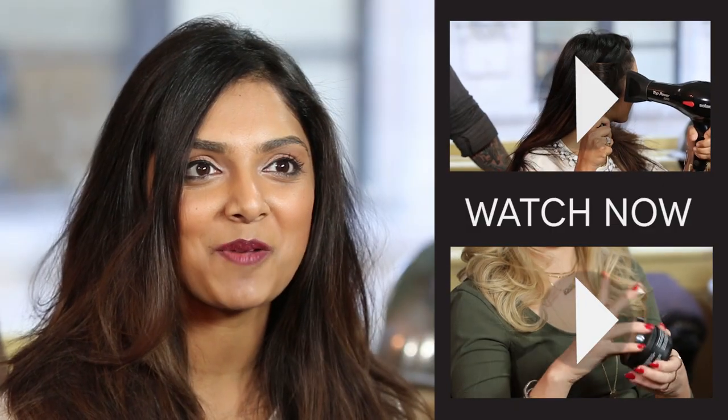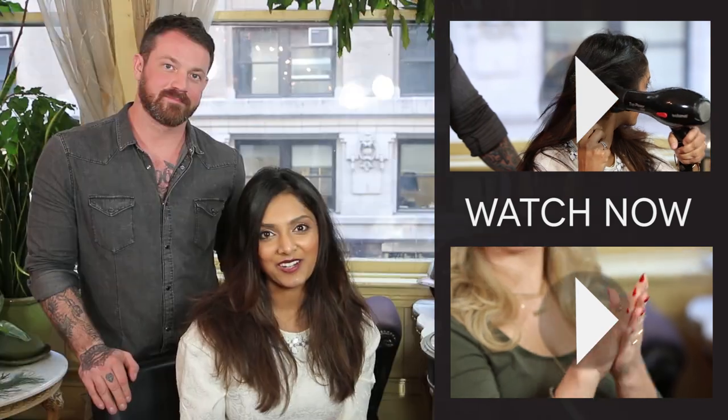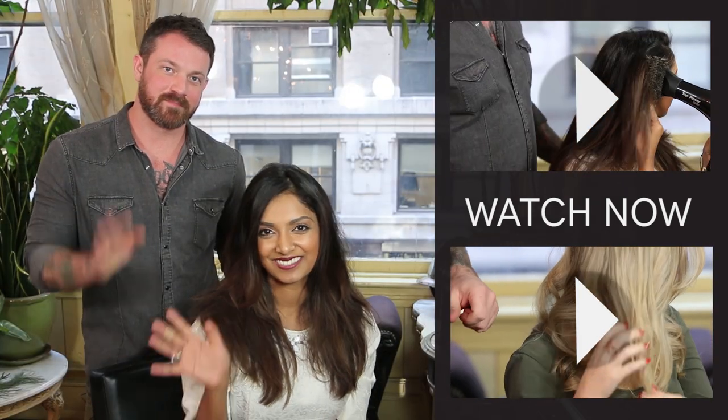Thank you so much Jeff for all the tips. I can't believe this product got my hair to look this big — that never happens! It's gorgeous. So if you guys want to learn more about Parler by Jeff Chastain, check out our videos or head to Birchbox.com. We'll see you next time. Bye.